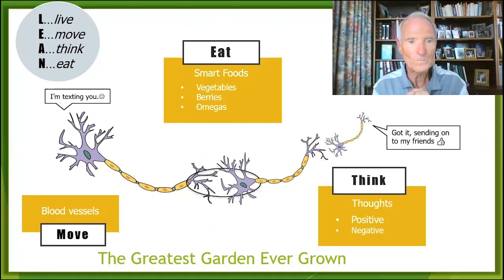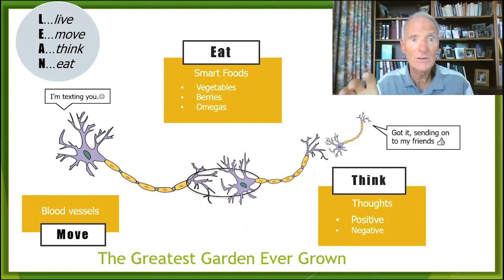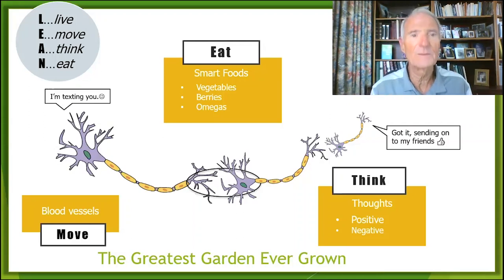Let's start with the brain. The brain is the greatest garden ever grown — your brain garden. What do you need to grow a garden? You need to eat smart foods, feed and fertilize it. You need to irrigate it, and how we irrigate our brain garden is by making more blood vessels. A very important medical truism: the better your blood flow, the better every organ — especially your immune system. And you need to keep the weeds out — toxic thoughts. So how we move, how we eat, and how we think are the ways to build a better immune system.